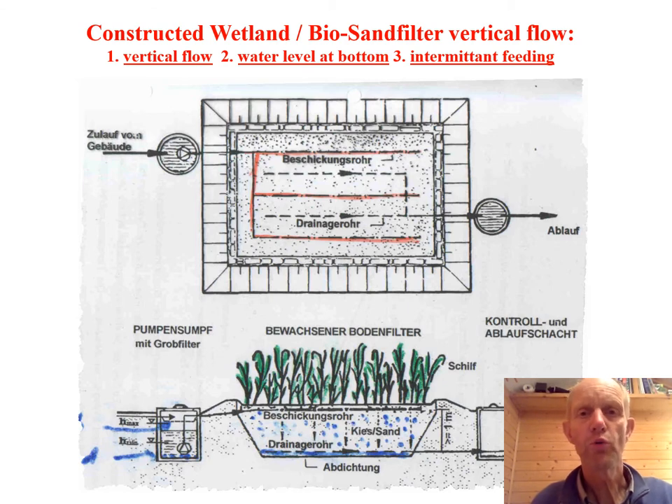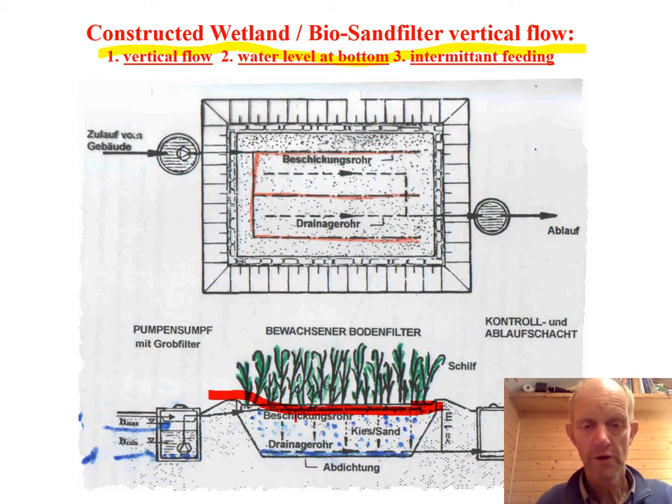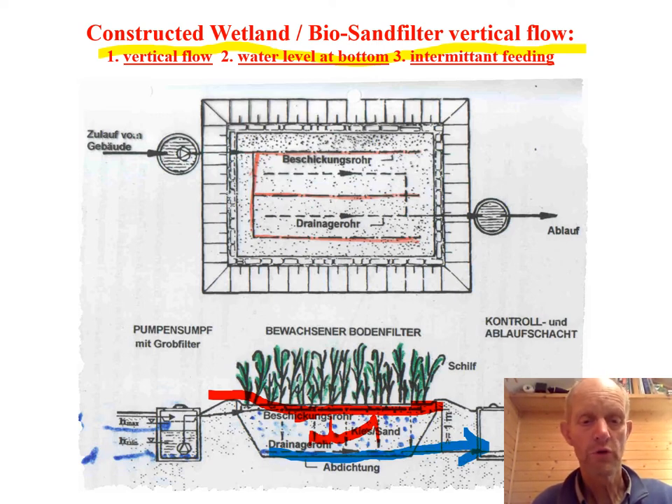The treatment of gray water is a lot easier and simpler. In this case we implemented constructed wetlands with vertical flow: at the top of the system there is distribution of the wastewater, it trickles down into the filter, and then it comes out much cleaner and goes to receiving waters or could go for further processing for reuse.